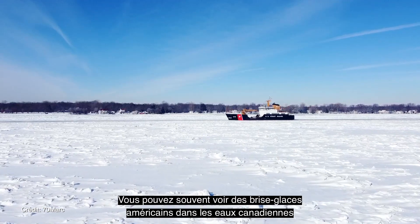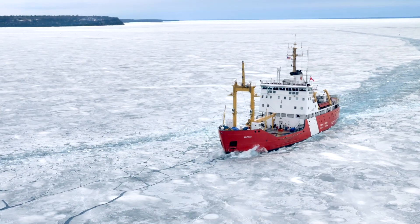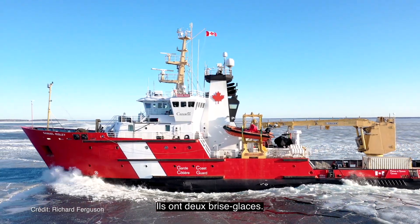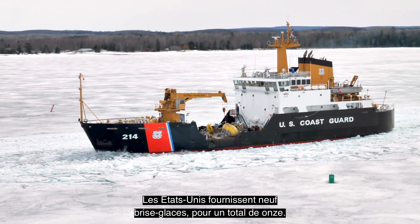So you can often see U.S. breakers in Canadian waters and Canadian breakers in U.S. waters. Canada has two icebreaking assets, and the U.S. brings nine icebreakers, making a collective group of 11.